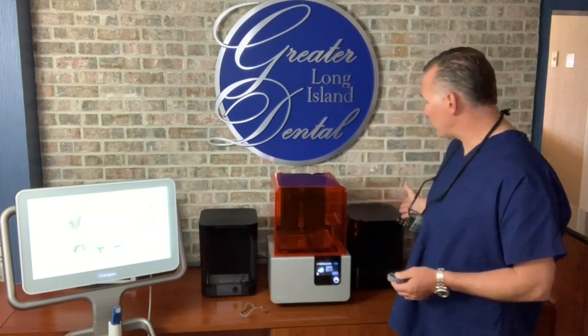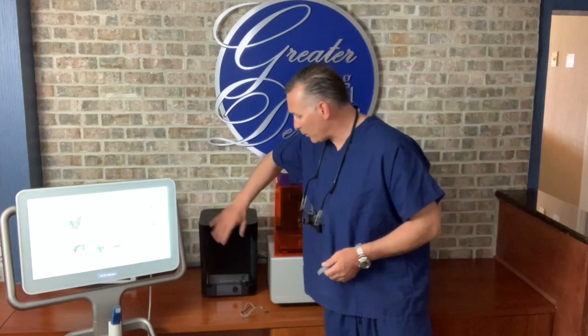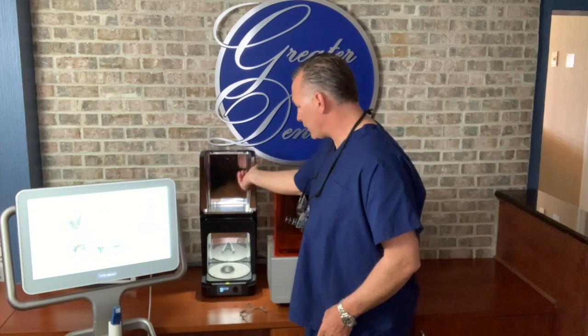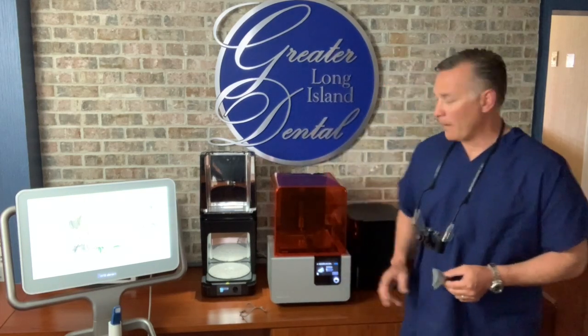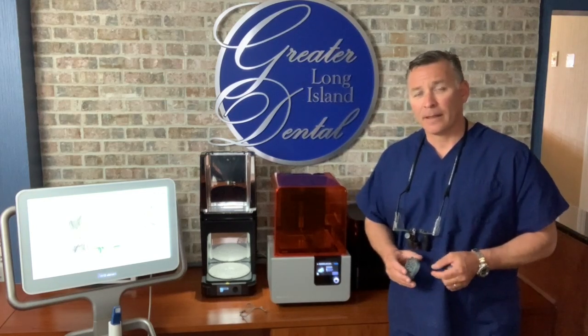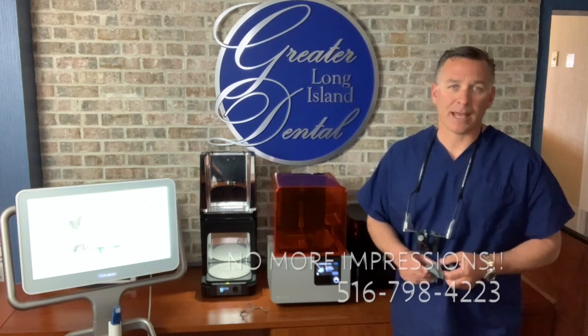Everything goes through a certain process where it's cured and then it actually comes out through this other portal here. And here's another model which just got done as well. All of this is used for our records. There are no more impressions — everything is done entirely digitally, and the 3D printers enable us to get a lot higher accuracy, so that the dentistry is even that much better.